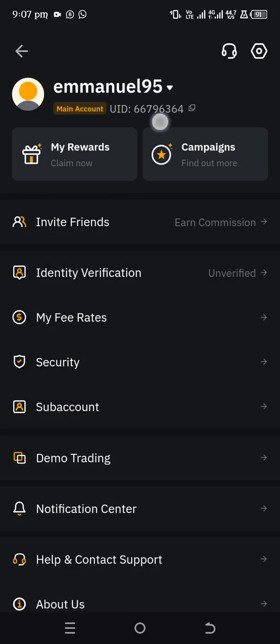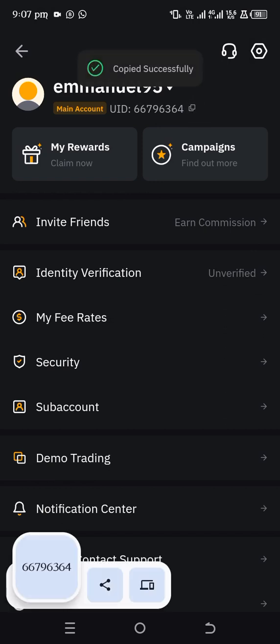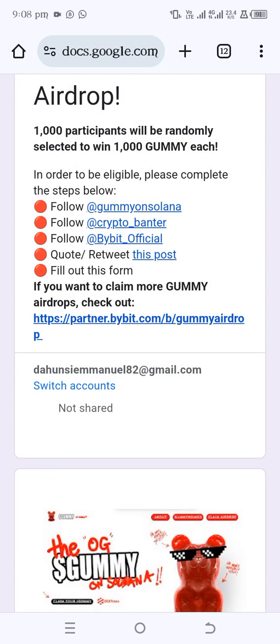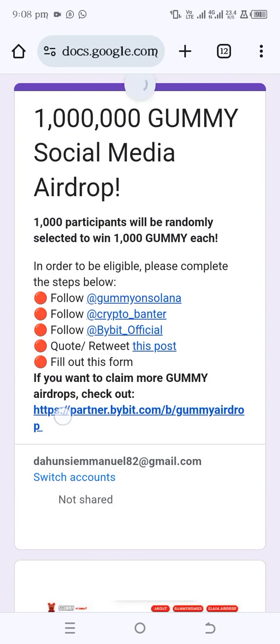Once done, tap on your profile icon and you'll see your UID — just tap on it to copy. Then tap on the link and it will take you directly to a page where you can see that 1000 participants will be randomly selected to win.